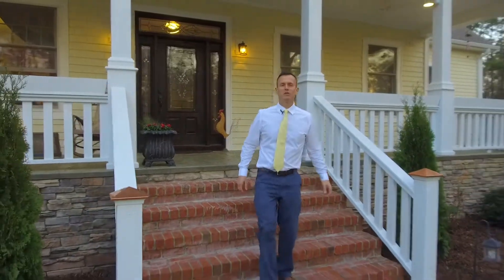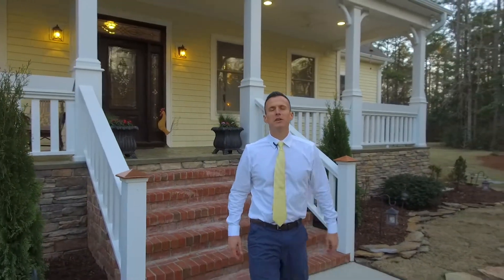Hello everyone, my name is Adam Connolly. I'm with Century 21 Sawyer & Associates. Presented for sale is this William Poole designed home.